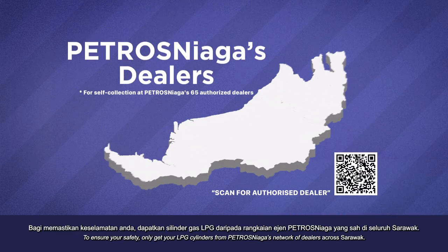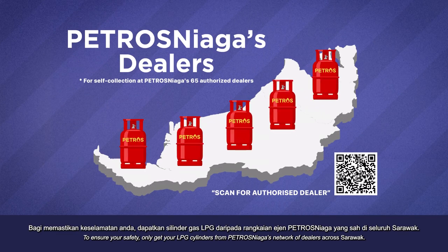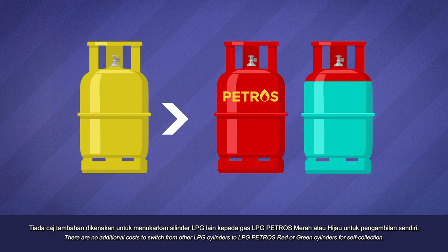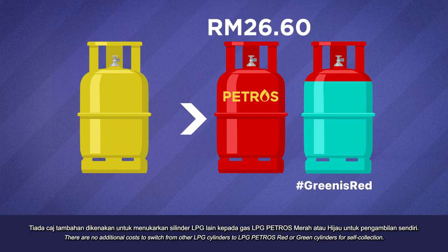To ensure your safety, only get your LPG cylinders from Petros Niagas' network of dealers across Sarawak. There are no additional costs to switch from other LPG cylinders to Petros Red or Green cylinders for self-collection.